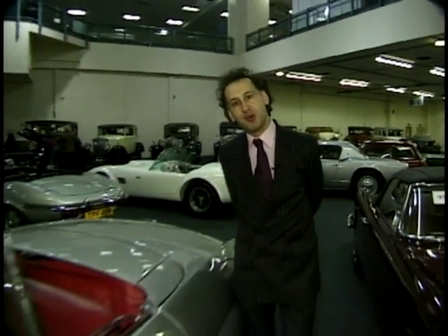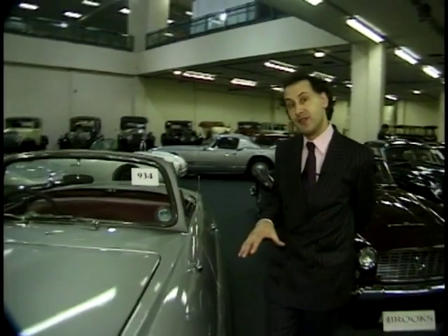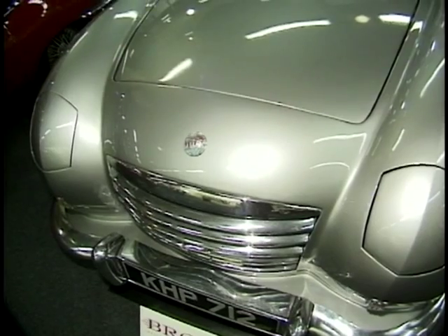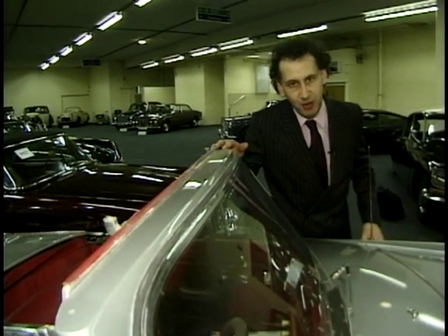This week we're at a Brooks auction in Olympia where I found two extraordinary Triumph motorcars. This particular car was styled by Triumph's in-house designer, Walter Belgrove, hence the little B badge behind the right front wheel.